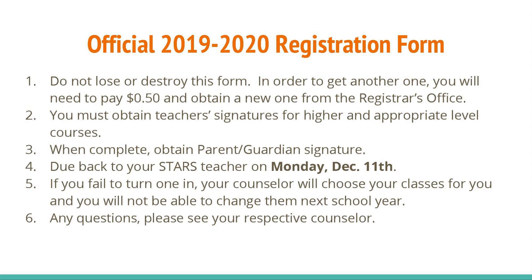Before leaving class today, you will receive your official 2019-2020 registration form with your name on it.